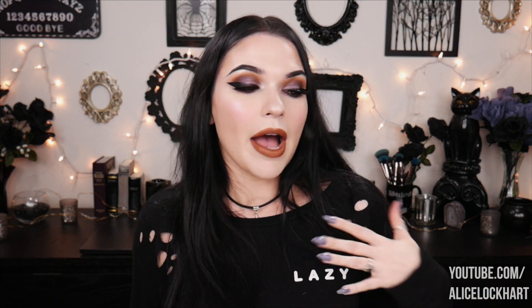Hey guys, how's it going? It's Alice, welcome back to my channel. I hope everybody's having an absolutely amazing new year's. I'm ready for 2019 — I've got my resolution on my shirt. I need to be more lazy in 2019. I've been working too hard, getting way too many accomplishments done. Just kidding — I don't really believe in the whole New Year's resolutions thing.